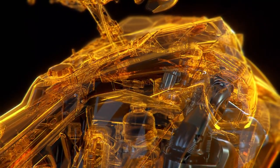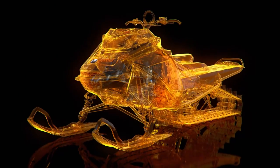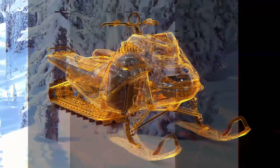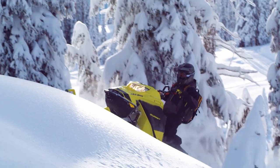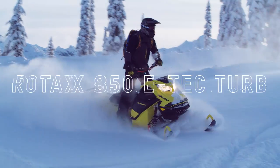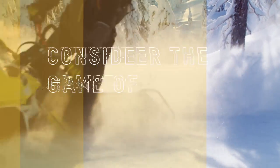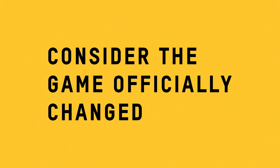It's all wrapped in a compact, lightweight package that adheres to the centrally balanced principles that keep the Rev Gen 4 platform ultra-responsive to rider input. The latest engine innovation in snowmobiling promises ultra-responsive, high horsepower reliability that only Ski-Doo could deliver. Consider the game officially changed.